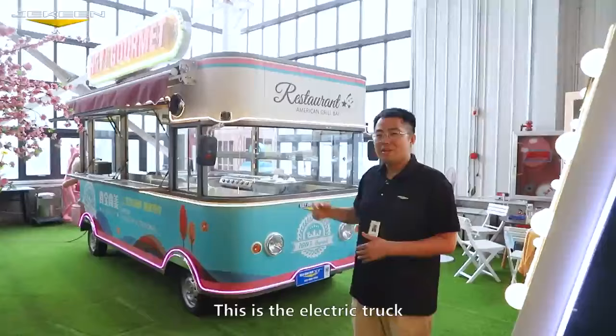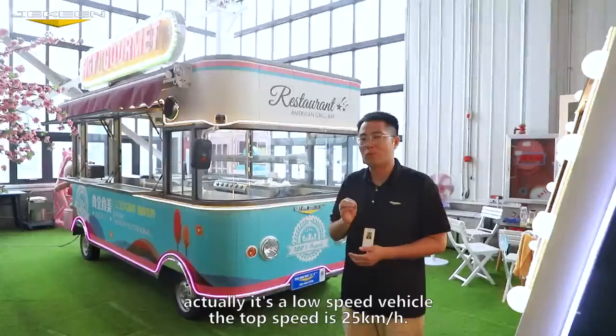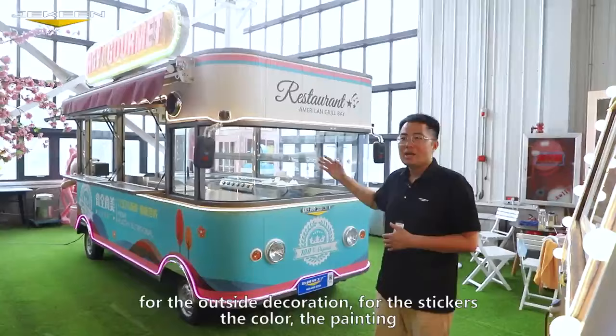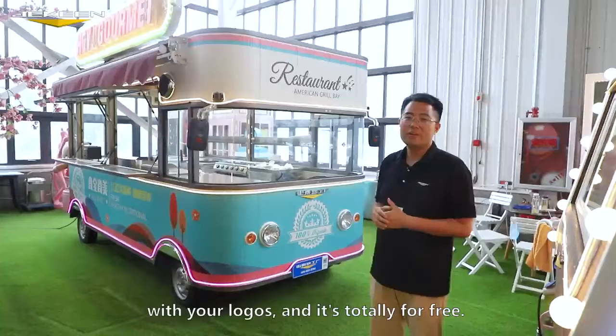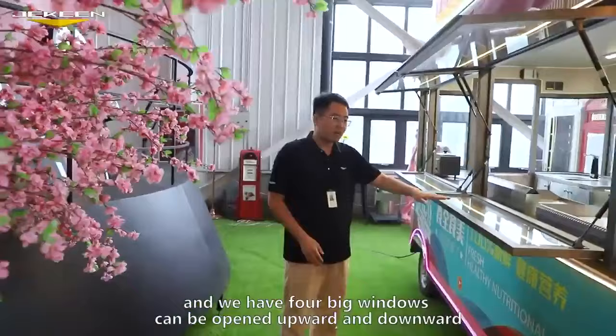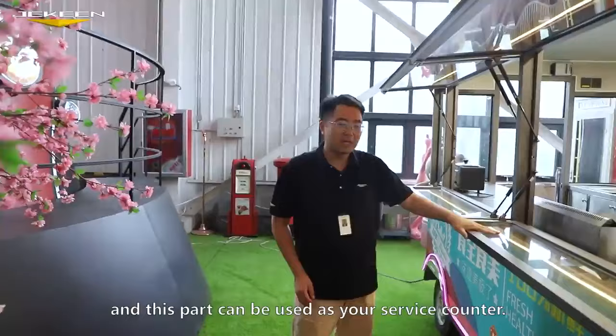This is the electric truck. Actually, it's a low-speed vehicle — the top speed is 25 kilometers per hour. This model is a totally classic design. For the outside decorations — the stickers, the color, the paintings — all of this can be customized with your logos, and it's totally free. Here, as you can see, we have panoramic windows. We have four big windows that can be opened upward and downward, and this part can be used as your service counter.